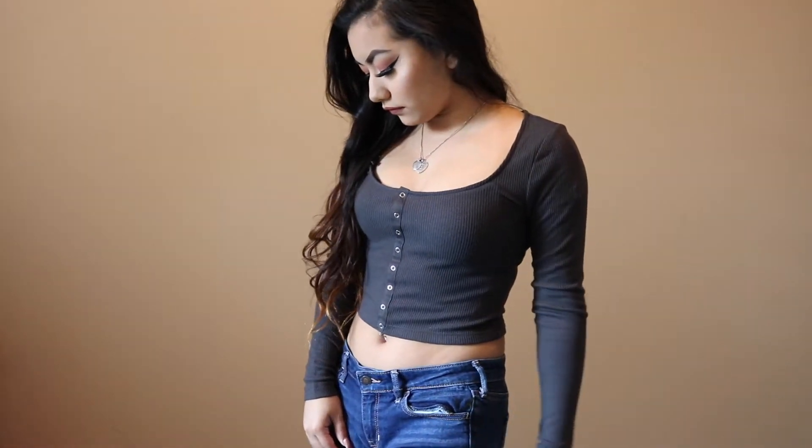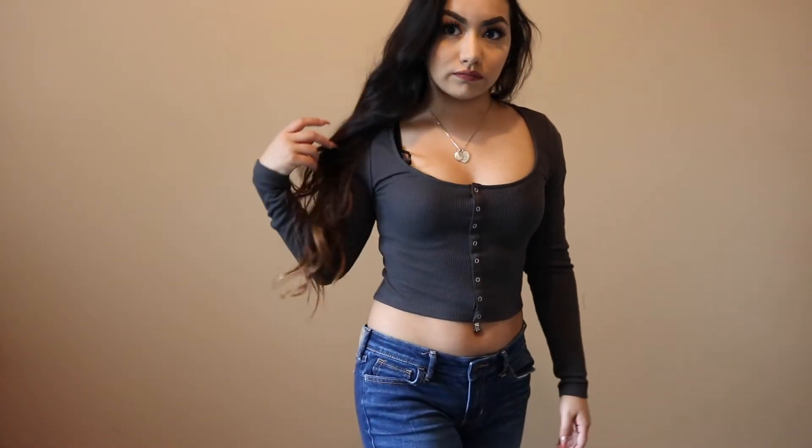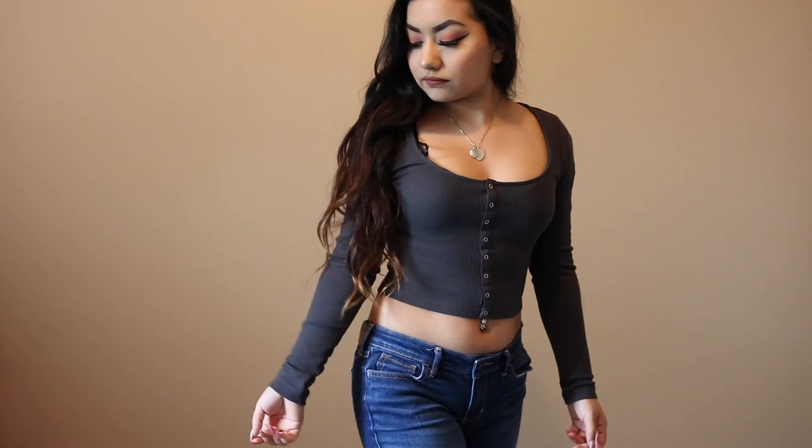Next I grabbed this long sleeve crop top shirt. The front has little buttons on it, however I don't believe it actually unbuttons — I think they're just there for looks. I went ahead and grabbed this shirt; I believe it was around $10 or so.